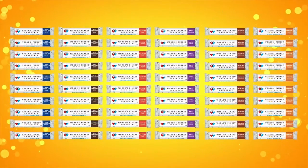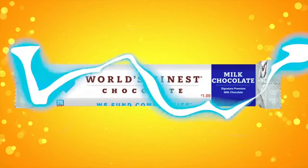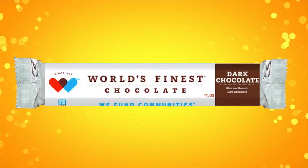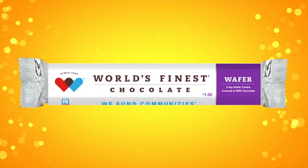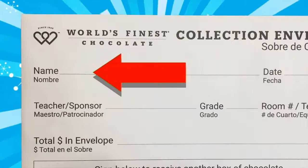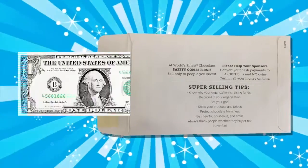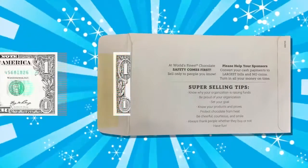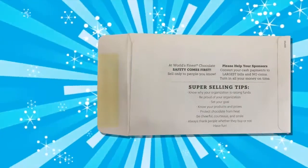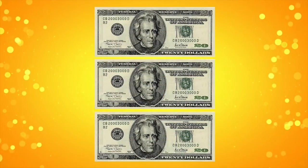60 bars of chocolate that sell for only $1 each, and six different flavors to choose from: milk chocolate, dark chocolate, crisp, wafer, milk chocolate with almond, and caramel. There's also a money collection envelope inside each box. Write your name and your teacher's name on the envelope. Each time you sell something, put the money in the envelope. When all of your chocolate is sold, your envelope will have $60 inside. To make it easier, change your smaller bills into larger ones before you turn in your envelope.